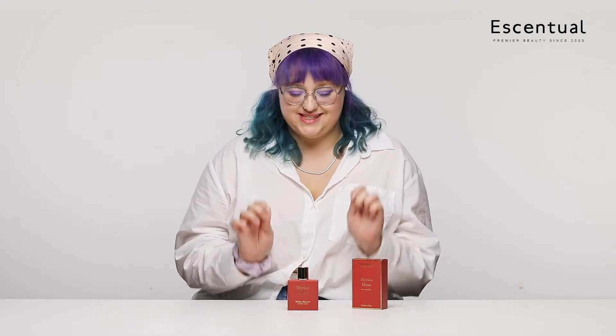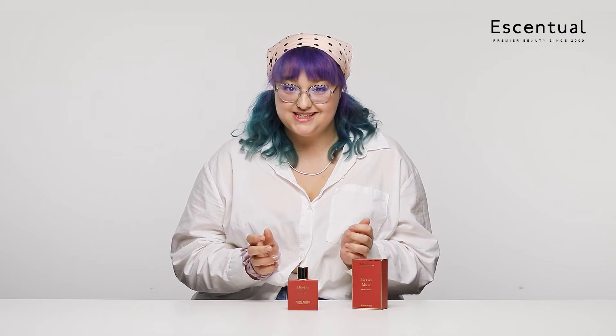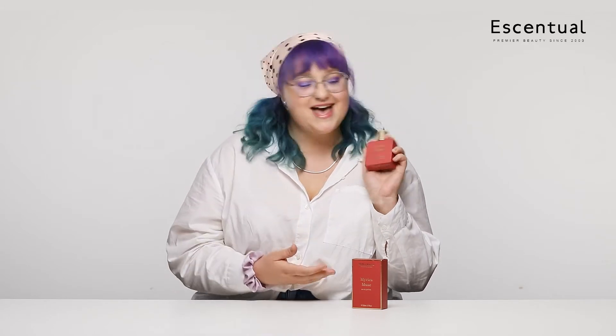Oh my gosh, it smells so nice! I'm really ashamed to say I didn't know that Miller Harris had vegan fragrances — I found out a few weeks back and said I need to start trying them. Then this amazing perfume came into the office, someone sprayed it and I was instantly hooked. I was like, what is this fruity floral musk that I'm smelling? When I saw it, it's practically perfect in every way — it's red, it's the perfect square, it has the perfect name. Can't wait to try it!